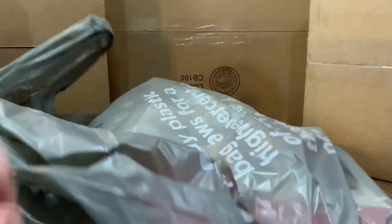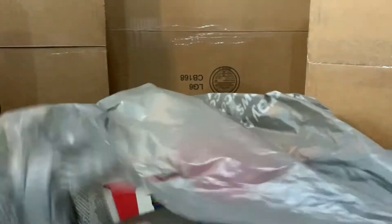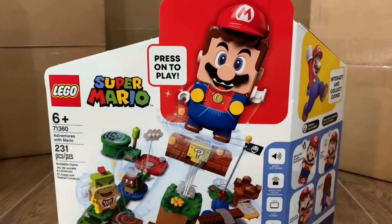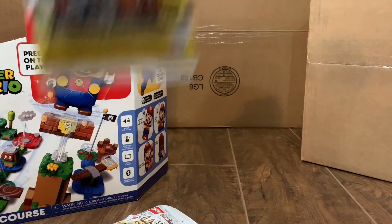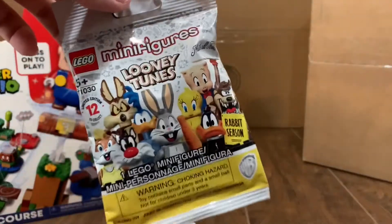we got this package here. Lego Super Mario set number 71360, the starter course. I also got 1, 2, 3, 4, 5, 6, and 7 of the new Lego Looney Tunes minifigures.